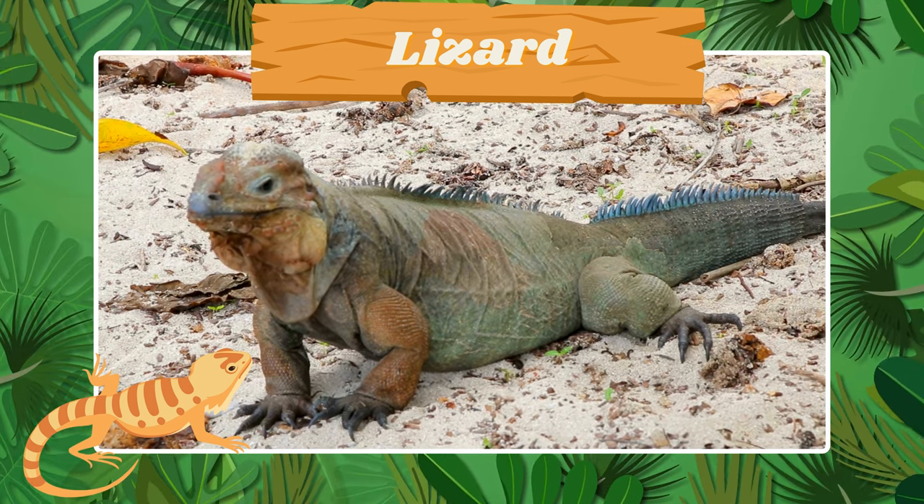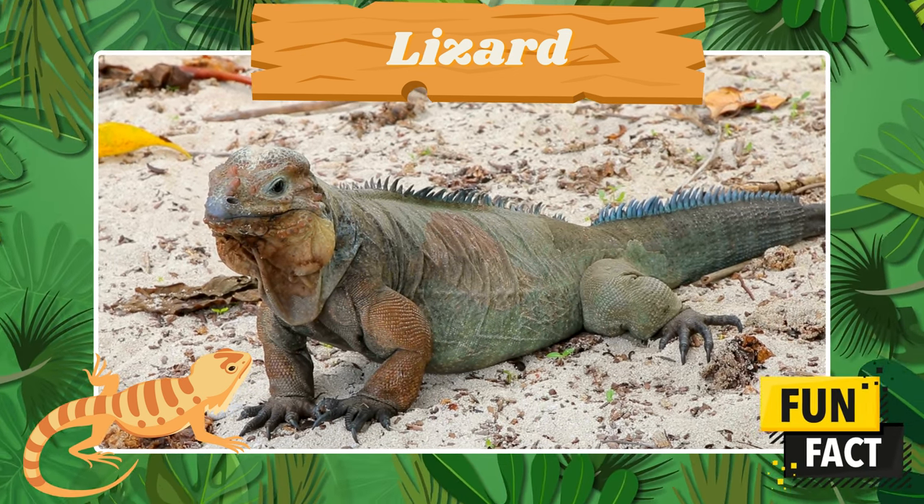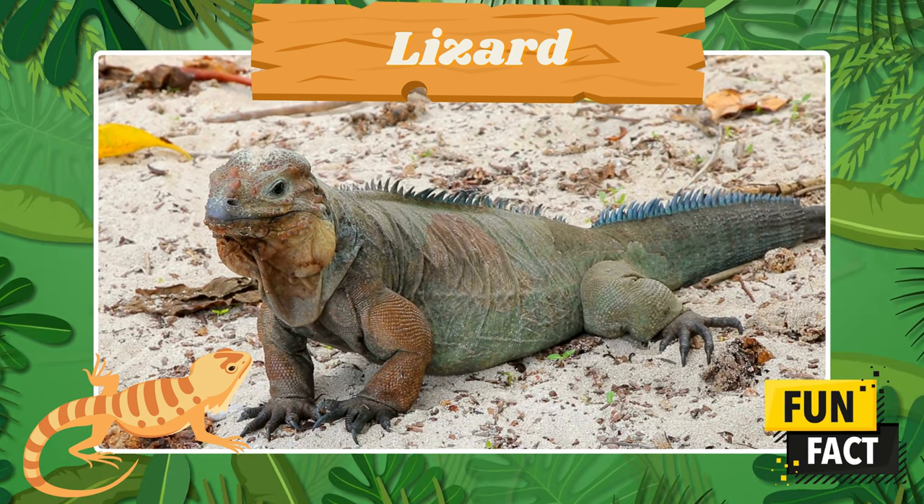Welcome the sun-loving lizard. Fun fact! Lizards can change color to blend with their surroundings.